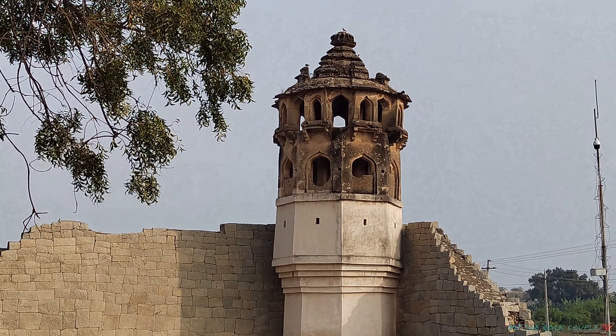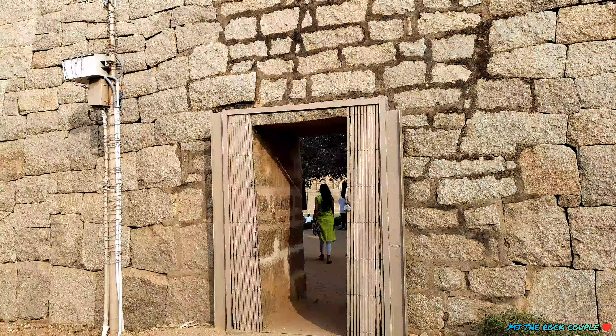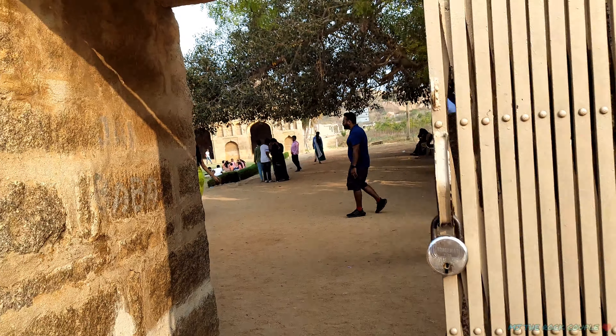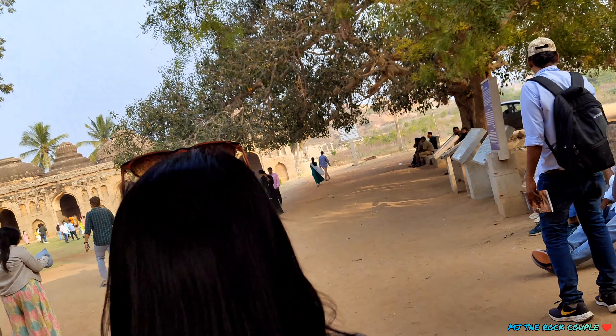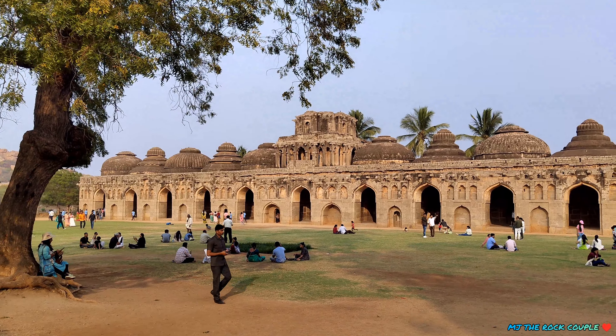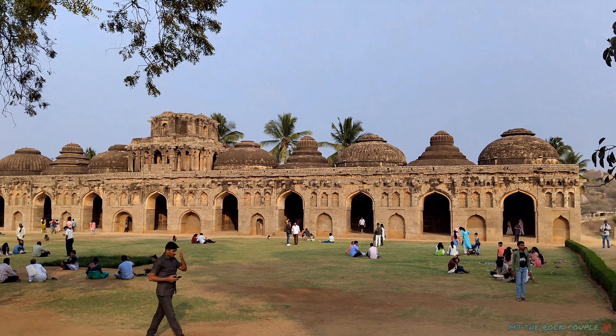यह है रॉयल एनक्लोज़र, जिसे वाच टावर भी बोलते हैं, जैसे कि आप वीडियो में देख सकते हैं। चलिए चलते हैं आगे एलिफेंट स्टेबल। वीडियो को पॉज़ करके आप यहाँ हिस्ट्री पढ़ सकते हैं, और मैं भी आपको शॉर्ट में बता देता हूं। पहले आप देखिए हमारे फोटो और वीडियो शूट।